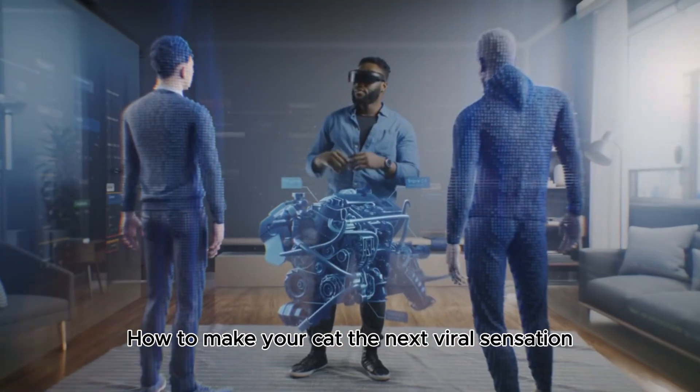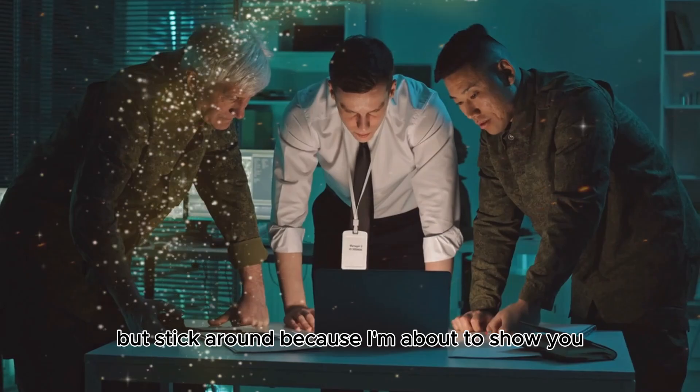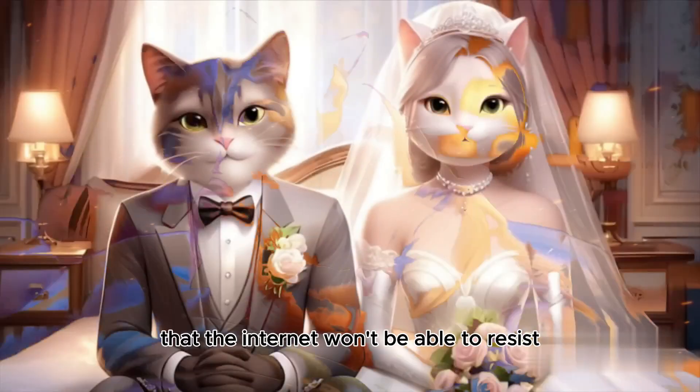How to make your cat the next viral sensation with a little help from AI. Stick around because I'm about to show you the secret recipe for creating AI-powered cat shorts that the internet won't be able to resist.